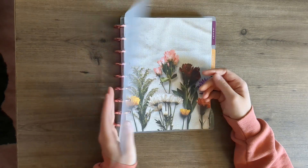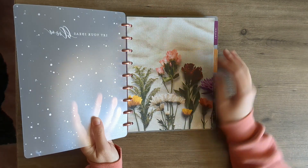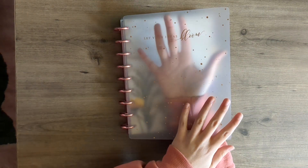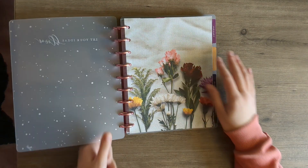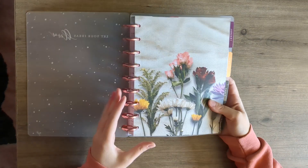This cover is so cool. The Happy Planner has never done this before — they have a see-through cover. It says 'let your ideas bloom' on the see-through cover, and it's got little gold specks on it. Super pretty. These discs are like nothing they've ever done.